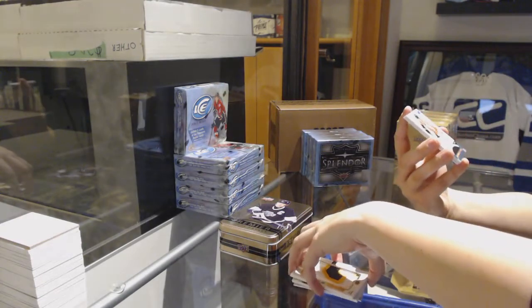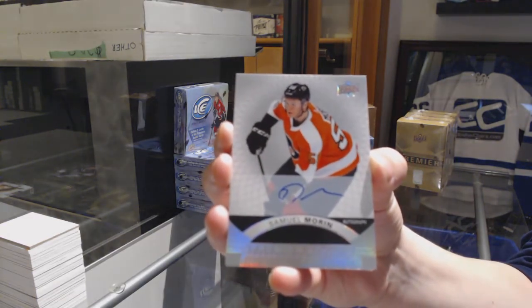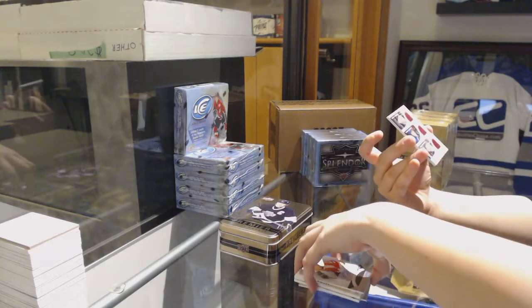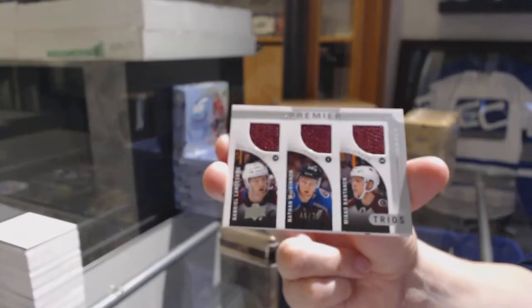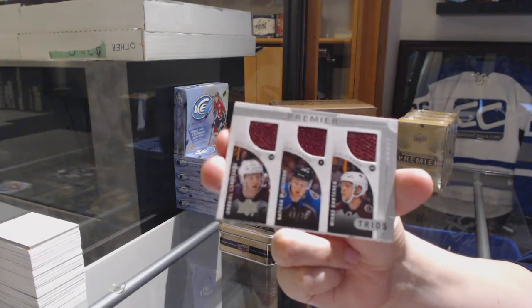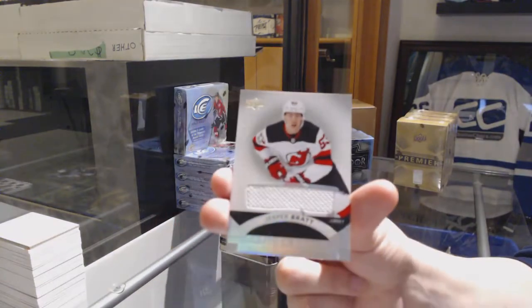We've got a rookie auto for the Philadelphia Flyers, Samuel Morin. A triple jersey of Landeskog, McKinnon, and Rantanen, numbered to 75 for the Avalanche. That didn't get the 'ooh' yet — we're still working on it, Chris. And a rookie jersey of Jesper Bratt for the New Jersey Devils.